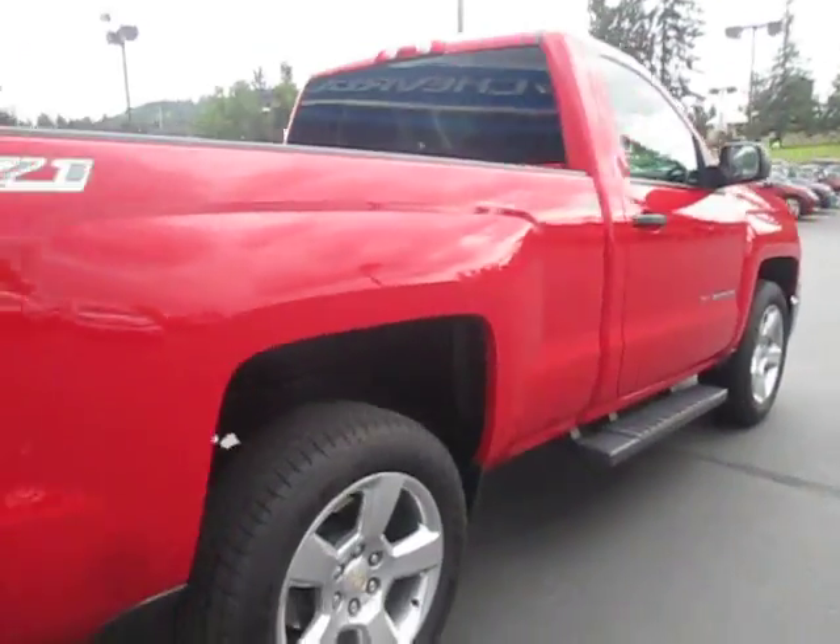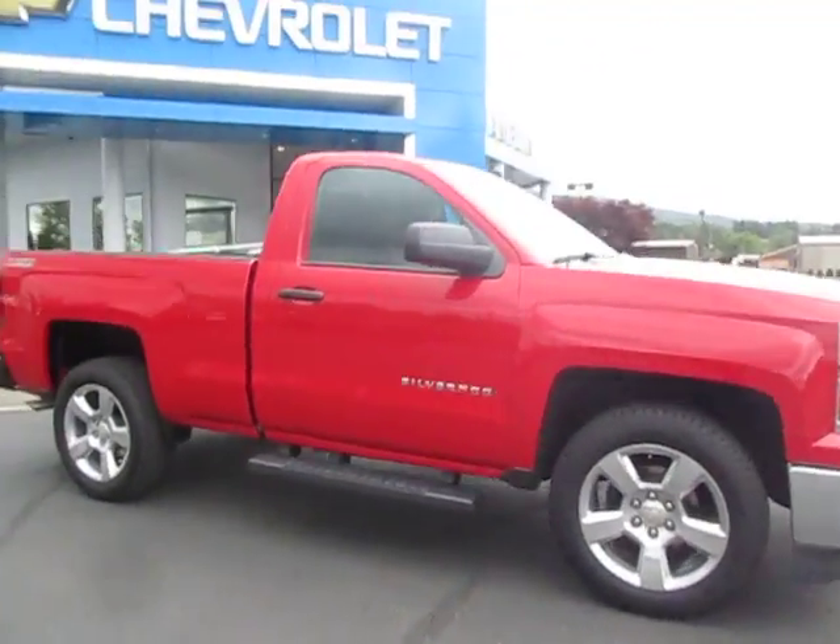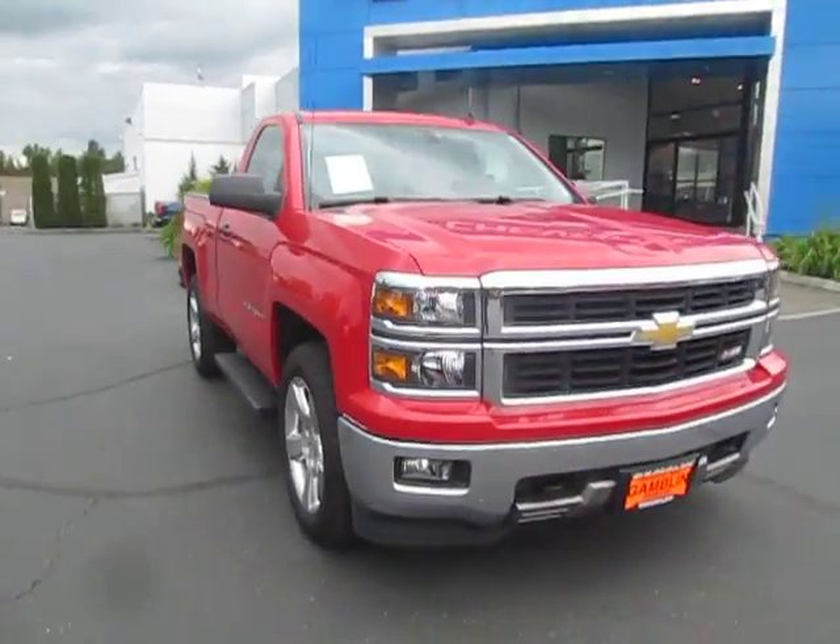If you're interested in our Silverado you can go ahead and shoot us an email or you can give us a call at 888-882-3465.